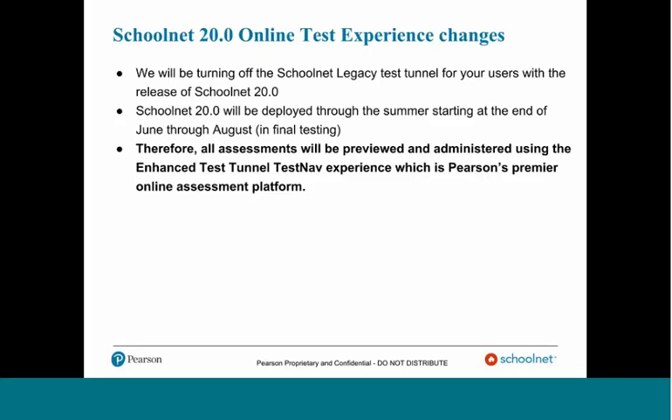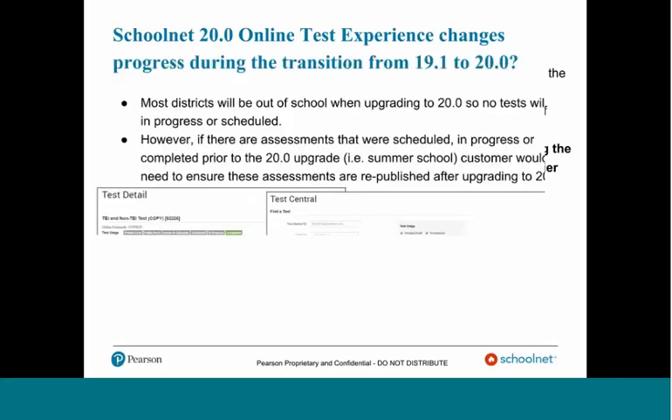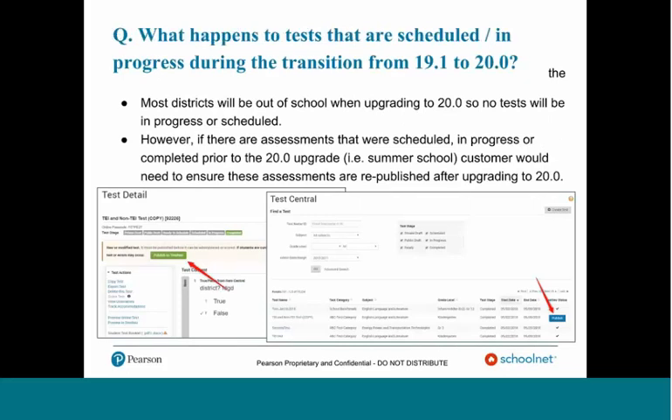I do have an additional test environment called DCT. Just to reiterate, all assessments will be previewed and administered using the enhanced Test Tunnel, TestNav experience, and we will be showing that live so that you really have a visual of some of these changes. But before we go there, I just wanted to go over some of the basics, and I'll pause after each of these slides for questions.